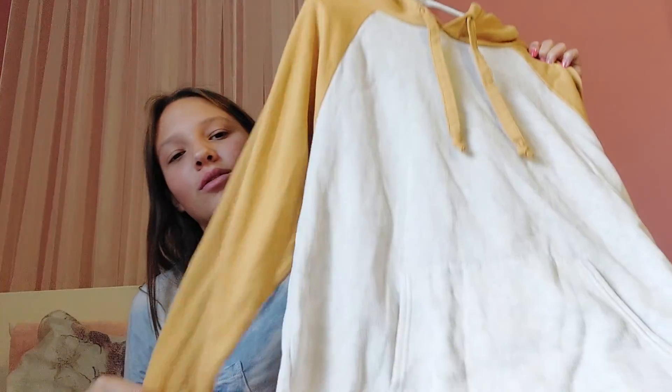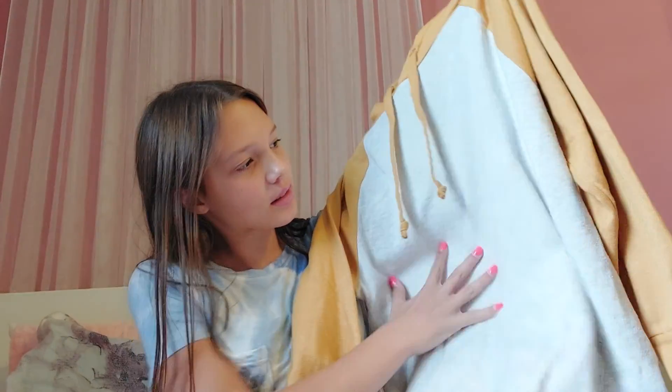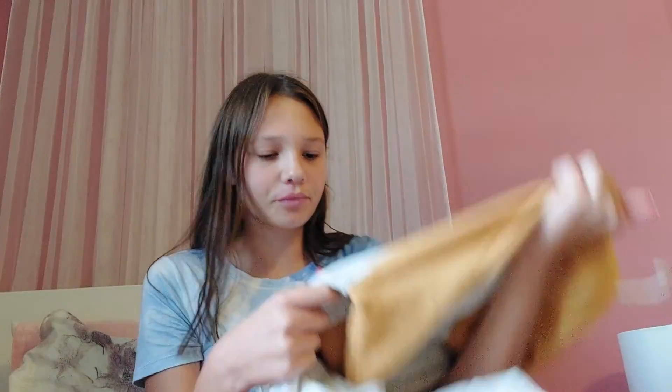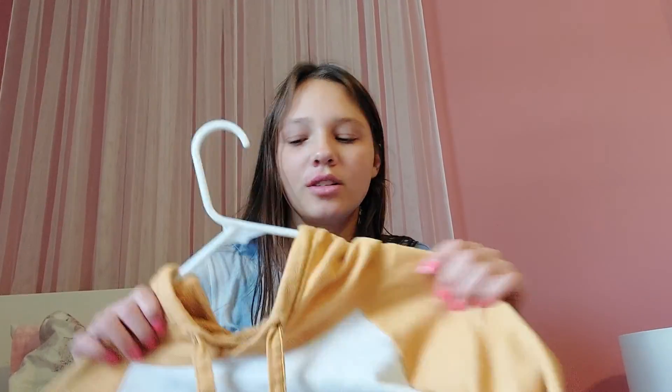Moving on, the next item is an oversized hoodie. It's yellow and then like a very light gray and white at the same time. I honestly love it. There's some pilling on it but I feel like that'll make it look like I've had it for a while — like worn in. It's oversized, about two sizes bigger than my regular size — I'm like a small women's and it's a large. The brand is Ultra Flirt.